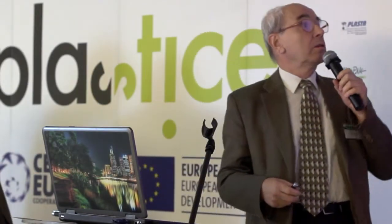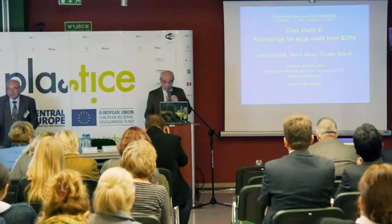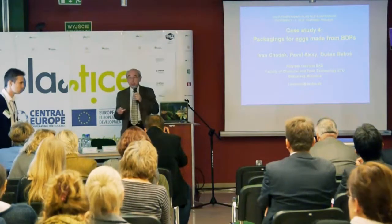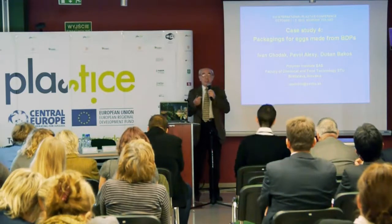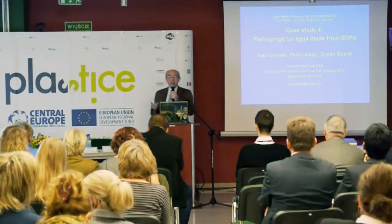Ladies and gentlemen, this is study number four and the topic is packaging for eggs made from BDPs. I'll be rather short because my time is over, looking in the program. The lawyers which are helping us with technology transfer instructed me not to tell anything.